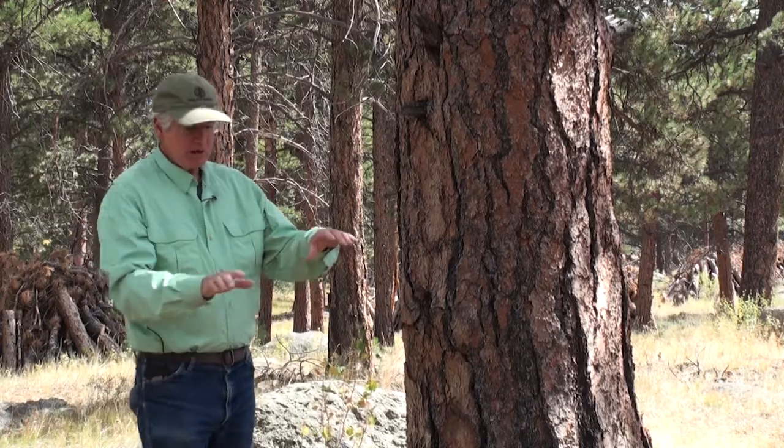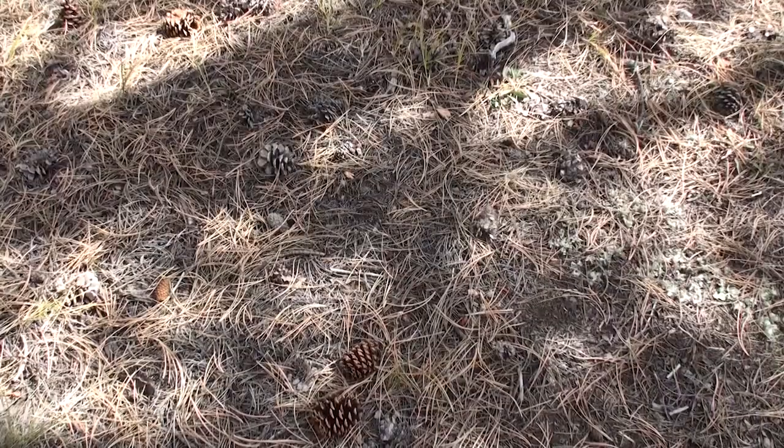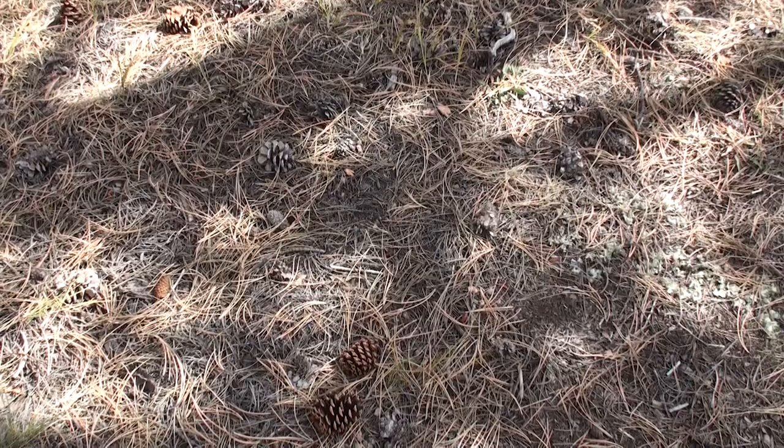A couple of other things about ponderosa pine in terms of adaptations to these lower intensity surface fires, burning through the needle litter. Notice the grass and herbaceous fuels around here — a lot of grass, a lot of herbs that are carrying the fire.